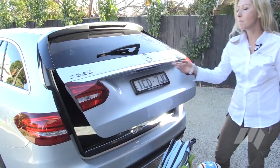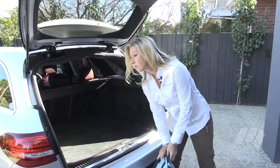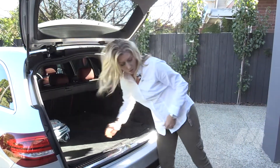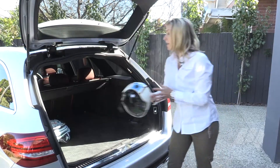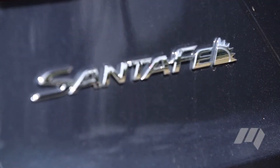Keyless entry, remote central locking and power tailgates are worth their weight in gold. Anything that doesn't require foraging around for keys or putting down a load of bags gains points. Hyundai takes the standard electric tailgate to the next level in the Santa Fe.